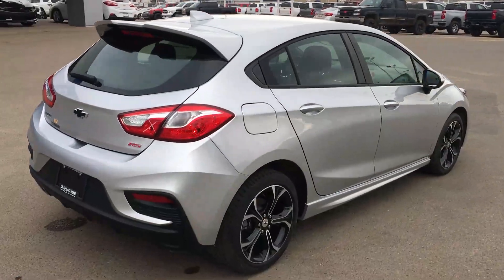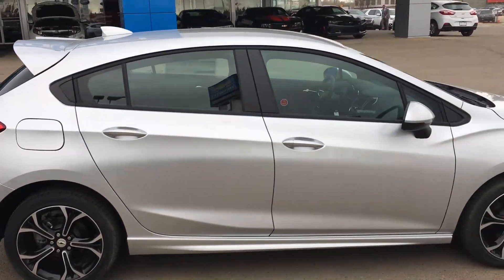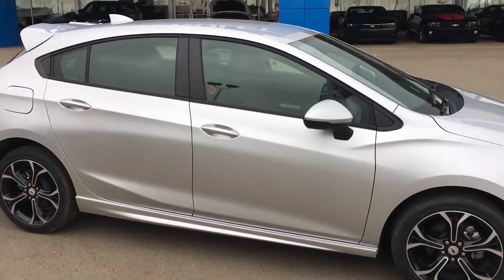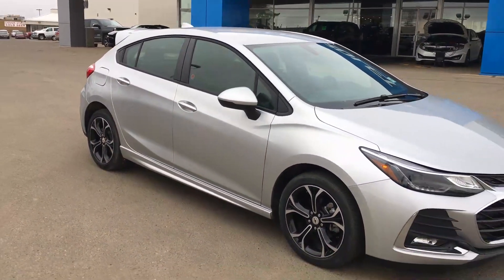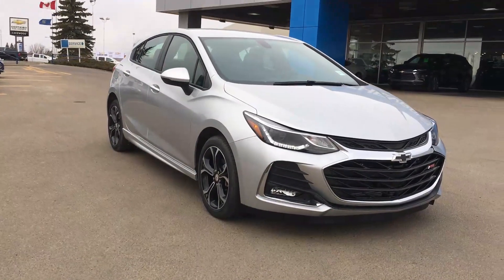Finishing the exterior tour, the back windows have a solar absorption quality so that they are glare-free. This is one sporty silver metallic 2019 Chevrolet Cruze hatchback RS.